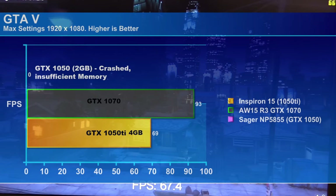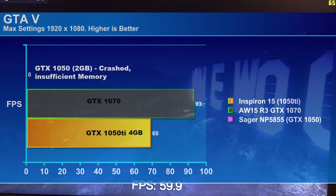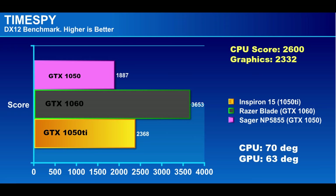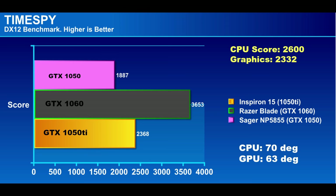Grand Theft Auto V is another CPU-intensive game that loves fast CPUs and uses a lot of video memory. The GTX 1050 only has 2GB of memory and would just crash at max settings. The 1050 Ti with 4GB of memory played quite well, getting 69fps — can't fault that. The GTX 1070 in comparison was around 50% more at 93fps. On the TimeSpy DX12 benchmark it scored 2,368 points, falling right between the 1050 and 1060 as expected. The graphics score was 2,332 and CPU score was 2,600, with CPU at 70°C and GPU at 63°C.